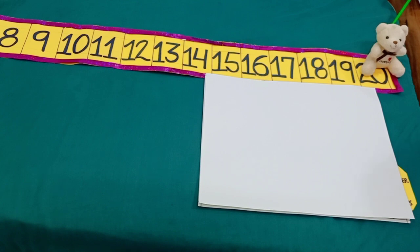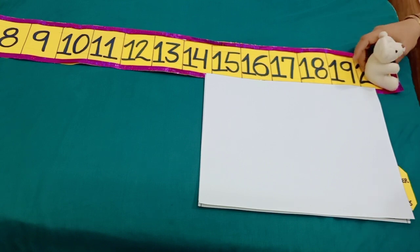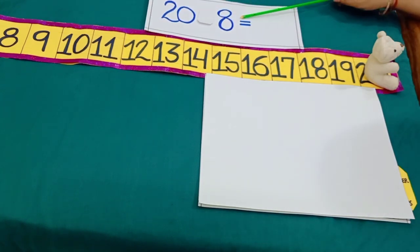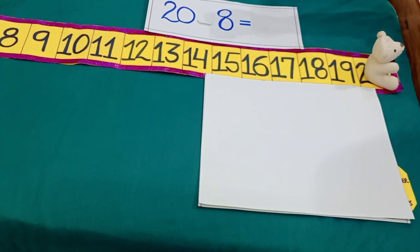Now, Minnie has reached at number 20 by jumping. But she wants to go backward. So for this, she will start backward jumping. She wants to go 8 steps backward. Backward means subtraction.